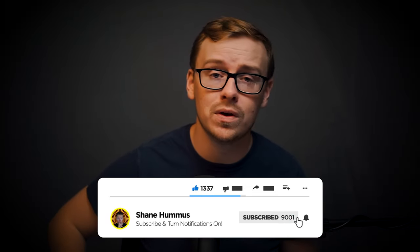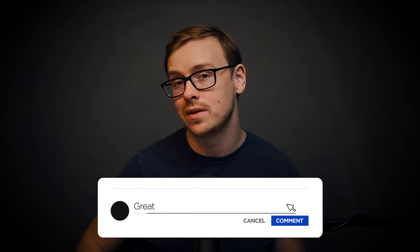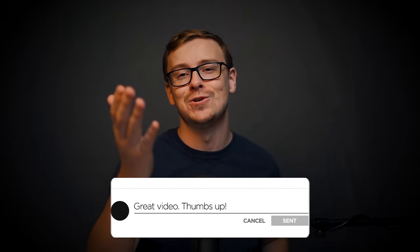Gently tap the like button, hit the subscribe button, ring the notification bell, and comment down below any thoughts, comments, criticisms, etc. I'll catch you on the video and I will see you next time.